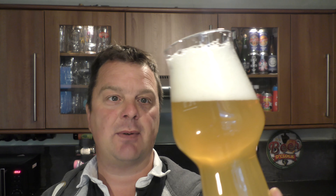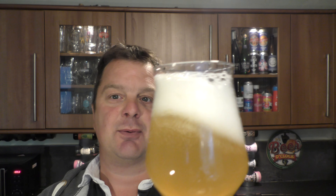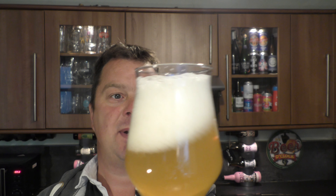We have a four-finger white head, a nice hazy straw-coloured pale ale — exactly what you would expect. Slow moving carbonation rolling up the glass.